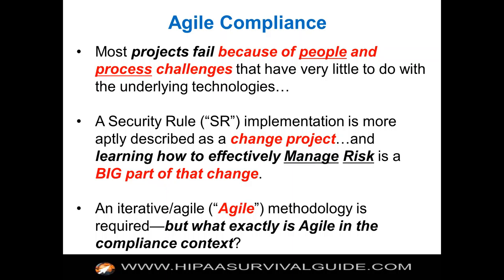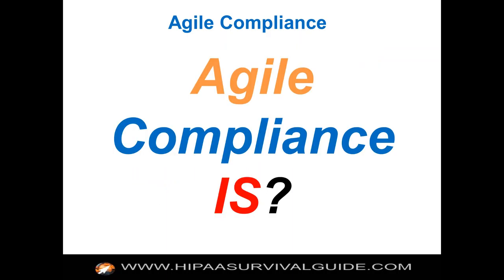You should think of a security rule implementation more as a change project. Learning how to effectively manage risk is a big part of that change. The way you go about managing risk and thinking about your program is important. We're proposing that you do that in an Agile manner, because things change too quickly. You can't do things in what's been called a waterfall model, where you do step one, then step two, then step three — that's the type of project management you might use to build a bridge, because you know what you're doing. You really don't know what you're doing when you're getting started with something that has organizational and social complexity.